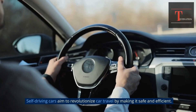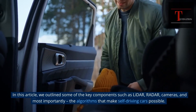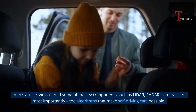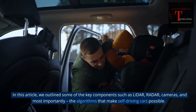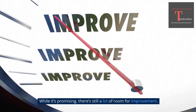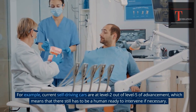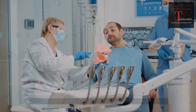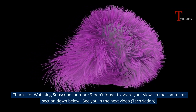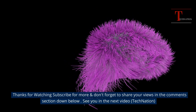Conclusion. Self-driving cars aim to revolutionize car travel by making it safe and efficient. In this video, we outlined some of the key components such as LiDAR, radar, cameras, and most importantly, the algorithms that make self-driving cars possible. While it's promising, there's still a lot of room for improvement. For example, current self-driving cars are at level 2 out of level 5 of advancement, which means there still has to be a human ready to intervene if necessary. Thanks for watching — subscribe for more, and don't forget to share your views in the comments section below. See you in the next video, Tech Nation!